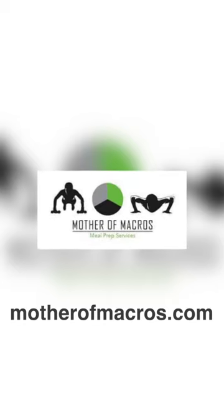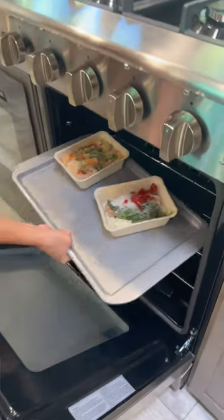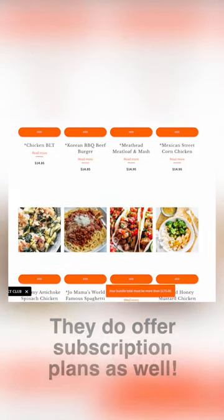This company reached out to us. They are actually fellow RVers, which is awesome, and all the food is already prepared for you. You don't have to have a subscription — you can simply just order what you want and it'll get delivered.